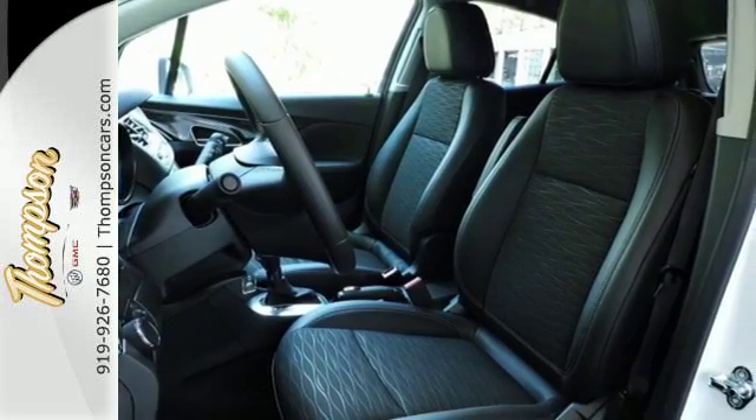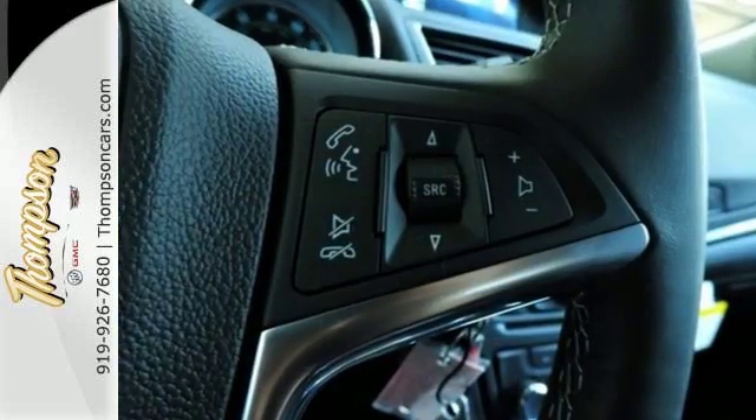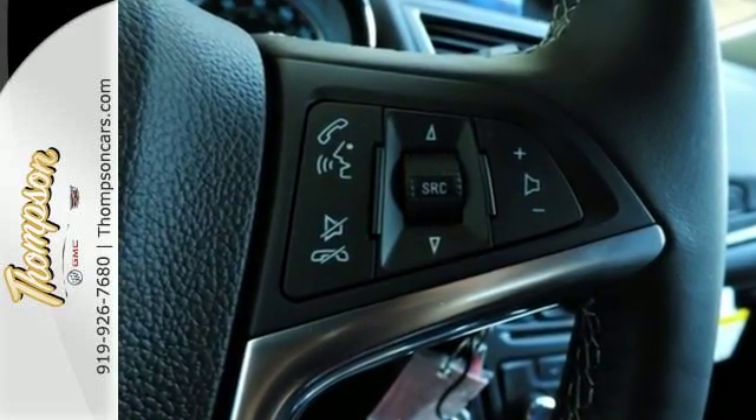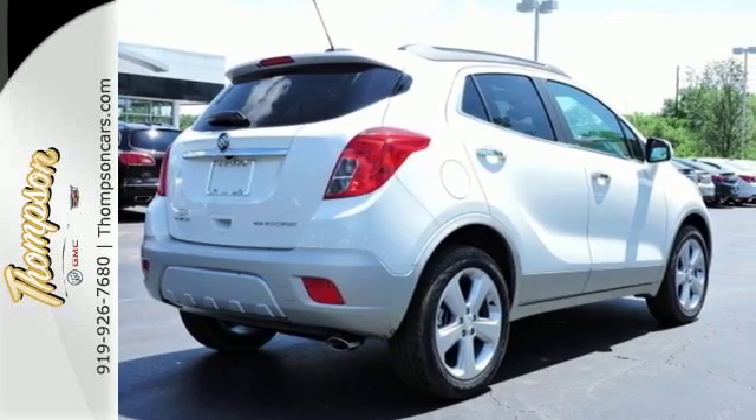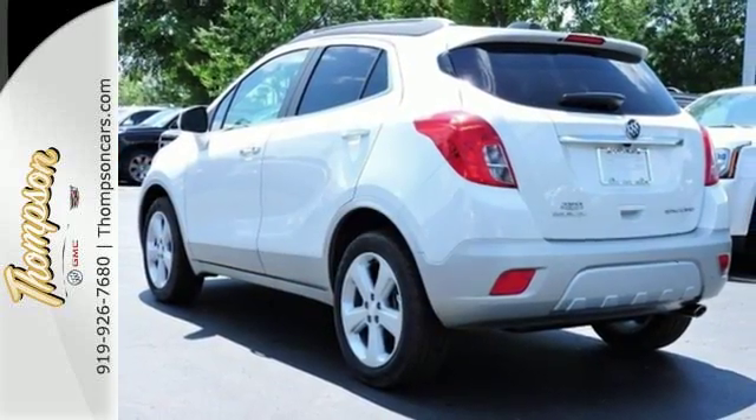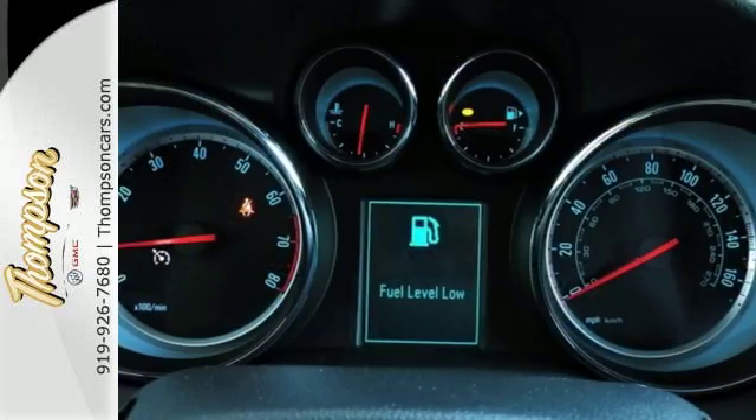The second row seats fold down to create even more cargo space to use however you see fit. Quiet tuning technology turns the cabin into your own personal oasis, and you'll be able to stay connected to the world thanks to Buick IntelliLink and OnStar with 4G LTE Wi-Fi.